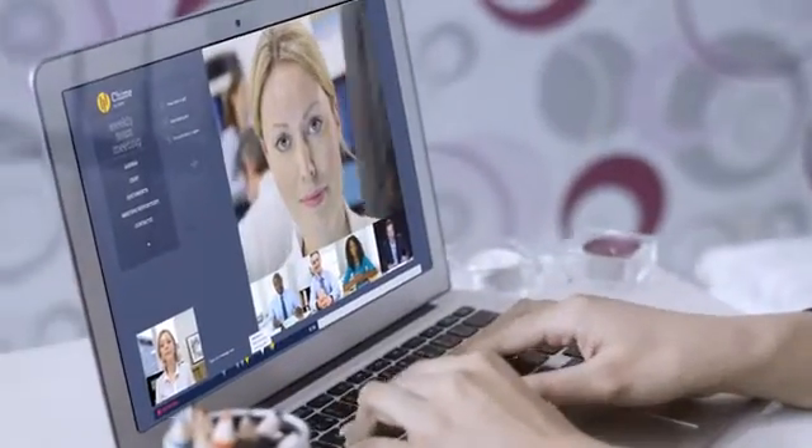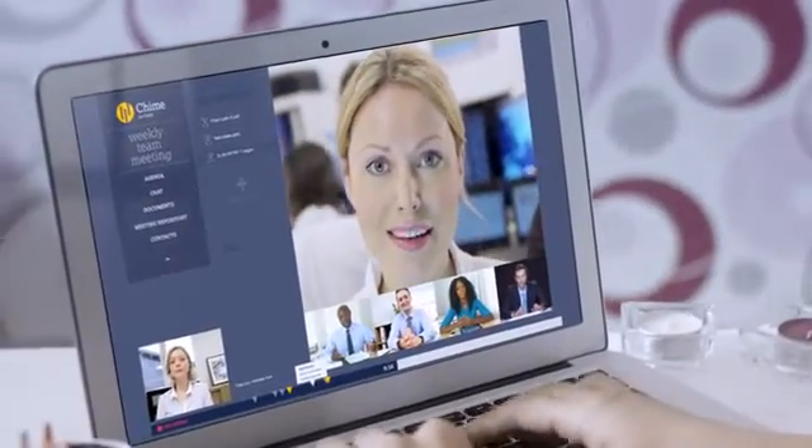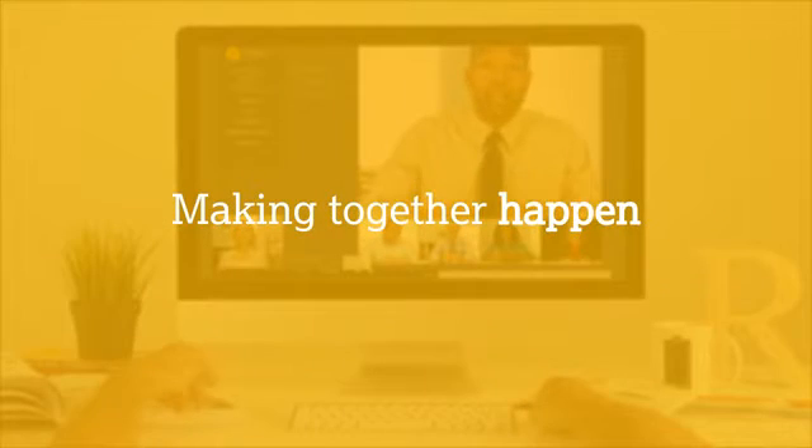Suddenly, it's not so hard to imagine a world where enterprise collaboration is available to all — without being complicated or expensive. Cafe X and Chime: we're making together happen.